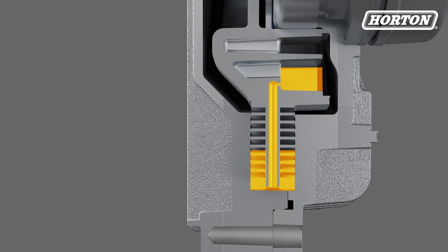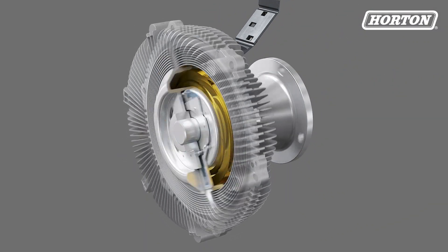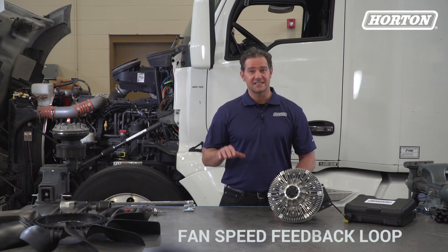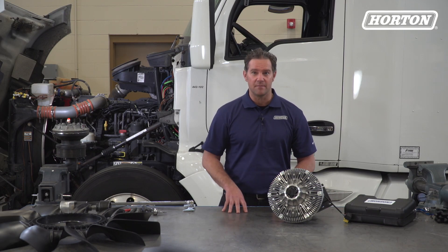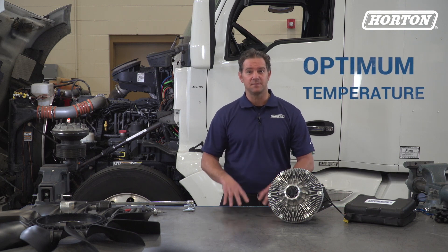This oil in the working area runs across these grooves to create torque and spin the fan at the prescribed speed. This fan speed feedback loop provides continuous data to the ECM to precisely control the fan. This keeps the cooling system running at optimum temperature.